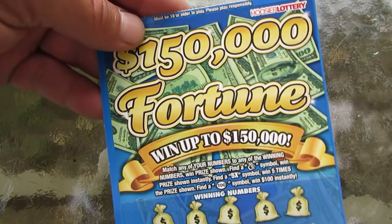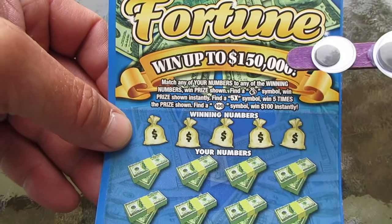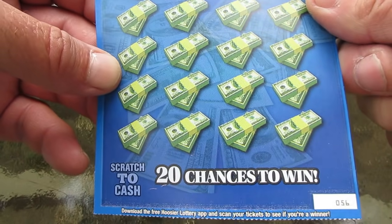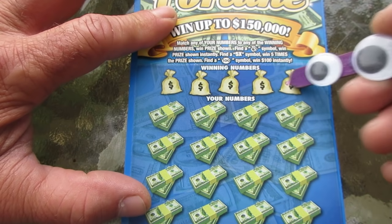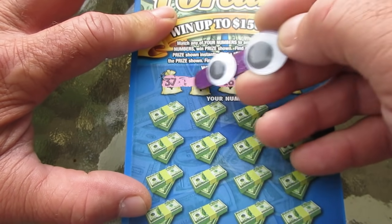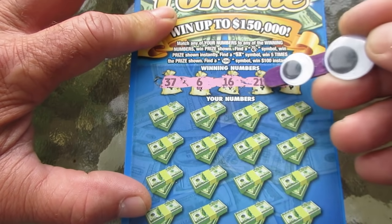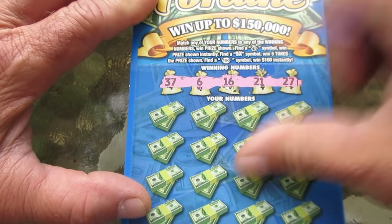Alright, on to the $150,000 Dollar Fortune — match and win, money bag instant win, five times the prize, $100 instantly. Ticket number 56. Ten dollars, scratching on a budget today. Sometimes that's the way it goes. Our numbers are 37, 6, 16, 21, and 27. Surprise me with something good.